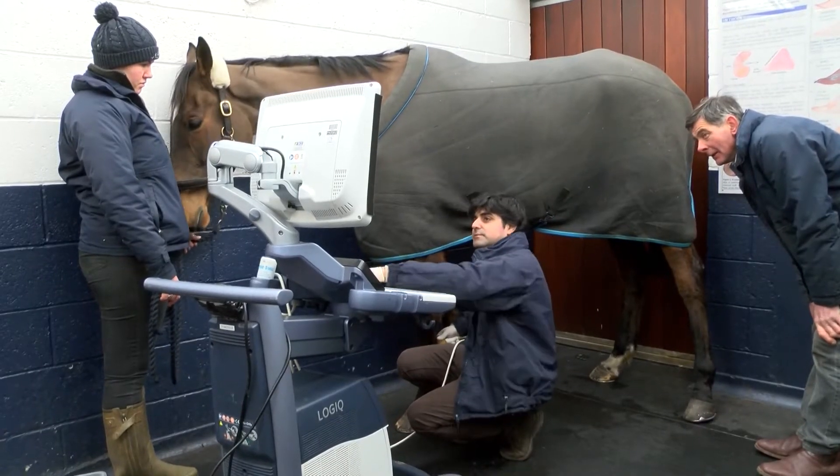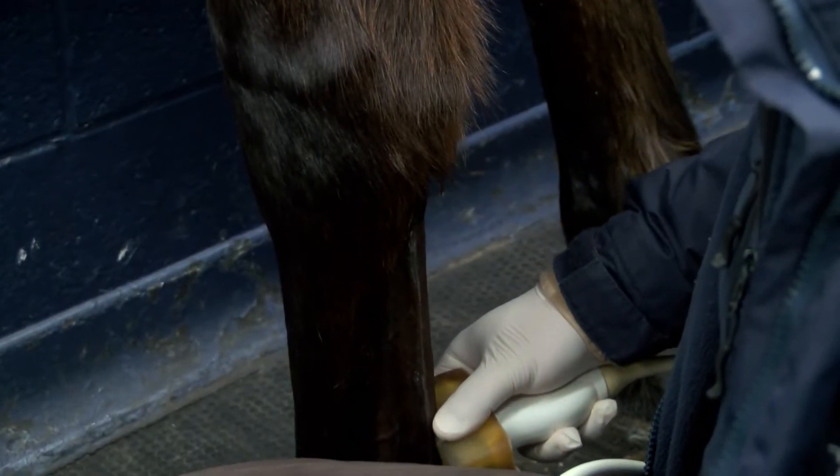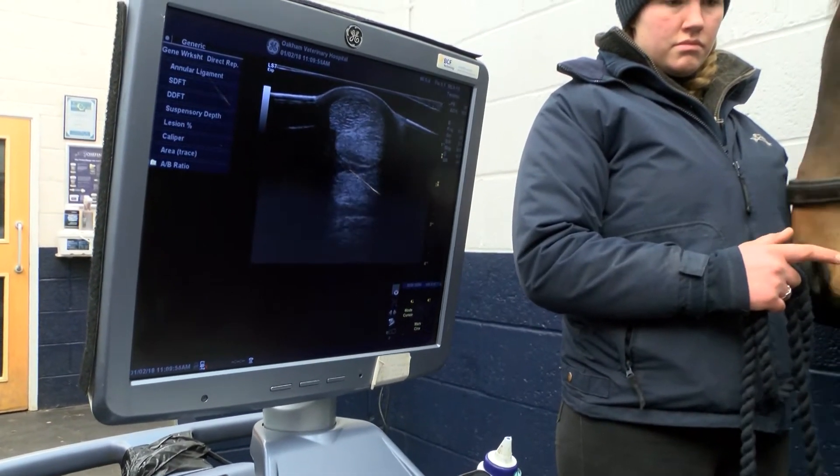Luckily, we found that there are two ultrasonographic features that will allow us to predict a successful return to racing in this specific population of racehorses.